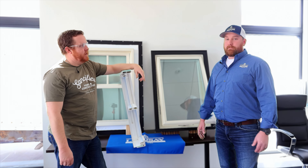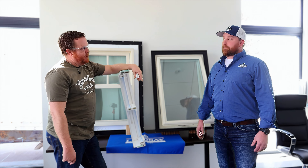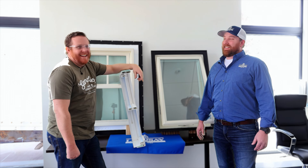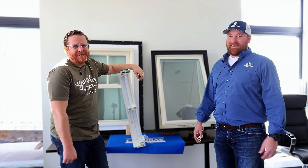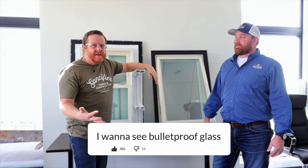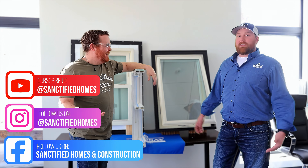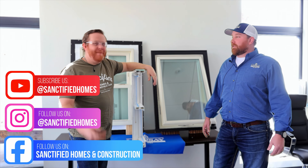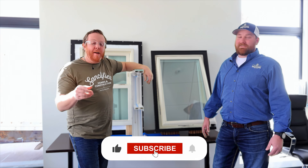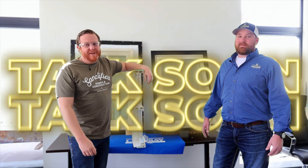If you have more nerdy questions for Steve, make sure you're reaching out and we'll do some more videos with him. I'm really hoping Steve actually gets us bulletproof glass so we can shoot at it — I'm going to keep saying it until we do. Let's say we need 100 comments asking for it — that should work. Make sure you're liking, commenting, sharing, and as always, don't forget to raise your standard. We'll talk to you soon.